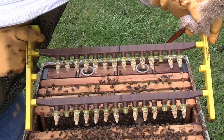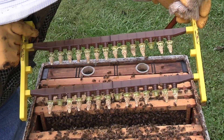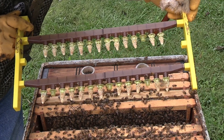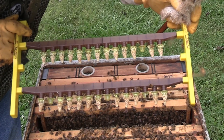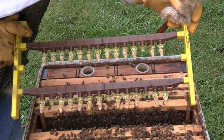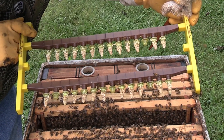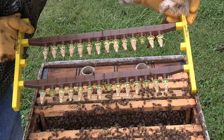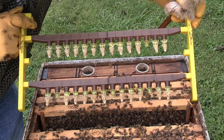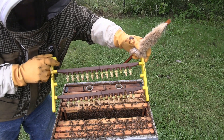Looks like we got more - 1, 2, 3, 4, 5, 6, 7, 8, 9, 10, 11 on the bottom with three misses. Then 2, 4, 6, 8, 10, 12, 13 on the top with one miss - so four misses total. That ain't too bad at all - that tickles me to death! We'll get these on into the incubator.